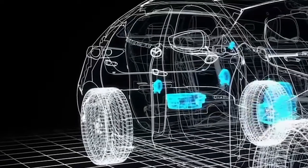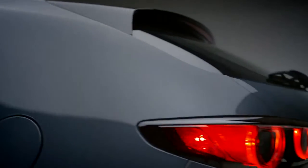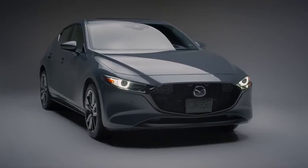Bass in the Bose sound system is reinforced with a powerful subwoofer, located in the cargo area of the vehicle for a concert-like experience. Elevate your drive with the refined, sporty design of the 2021 Mazda 3 Sport.